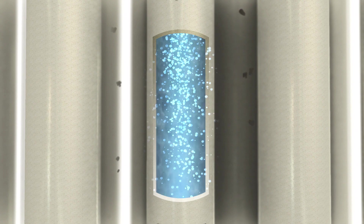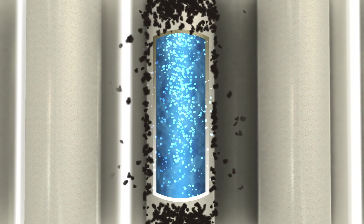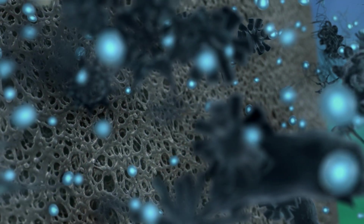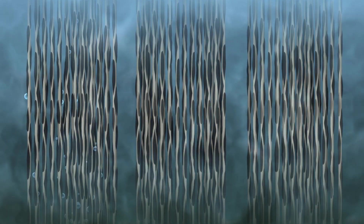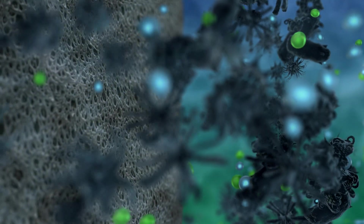Membrane technology consists of modules with membrane threads that allow water through, but not the sludge. The membrane modules are mounted in cassettes that are submerged into the rebuilt secondary sedimentation basins. The membrane's pores are about a thousand times smaller than human hair, so small that particles such as microplastics and bacteria can't pass through. To stop a layer of sludge from accumulating on the membrane surface, air is blown through the membranes from the bottom of the cassettes, causing the membrane threads to vibrate and shake off loose particles. The membranes are also cleaned regularly by reversing the flow of water and adding some cleansing chemicals.